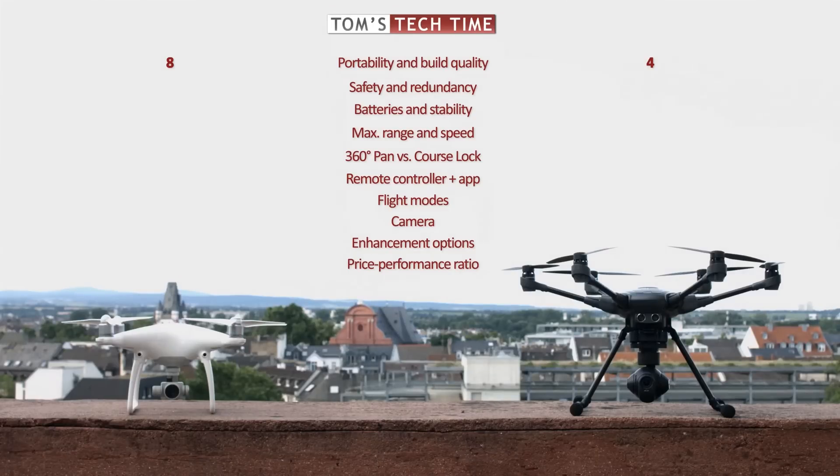The rating: Yuneec tries to catch up with DJI, but its safety features are premature compared to the Phantom 4. Only the hexacopter design really earns some points. The Typhoon H gets 3 out of 10 points. DJI is far ahead of Yuneec when it comes to in-flight safety. The many years of development from the Phantom 1 through Phantom 2, Phantom 2 Vision, Phantom 2 Vision+, Phantom 3 Standard, Phantom 3 4K, Phantom 3 Advanced, Phantom 3 Professional, and finally the Phantom 4 have added a level of professionalism that is hard to beat. DJI gets 8 out of 10 points.